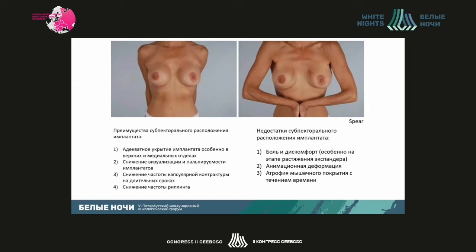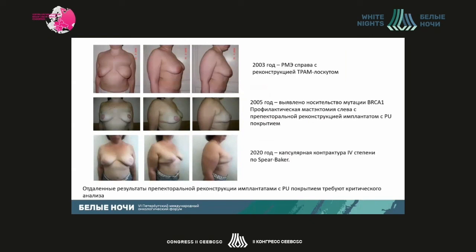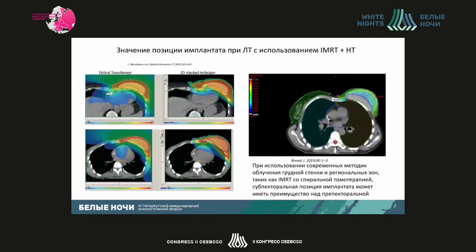Subpectoral position also reduces the long-term frequency of capsular contracture and rippling. However, the disadvantages of subpectoral position include pain, discomfort especially at the expander expansion stage, animation deformation, and atrophy of muscle cover over time. I am rather skeptical about the subcutaneous position of polyurethane implants — experience accumulated since the early 2000s and long-term follow-up make me doubtful about the long-term efficacy of this approach. As to the subpectoral approach, we now use advanced IMRT with spiral tomotherapy, which has advantages over prepectoral positioning as it will not involve inner organs when the implant is subpectorally placed.